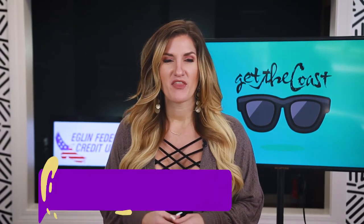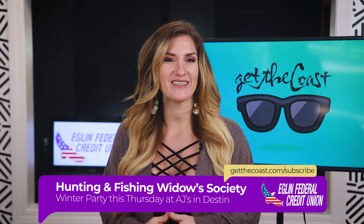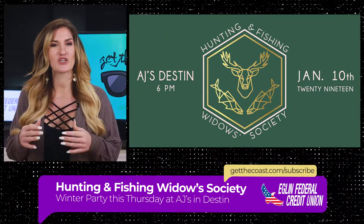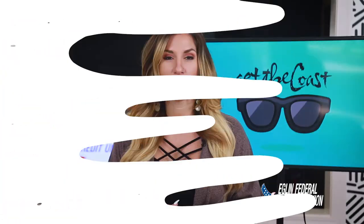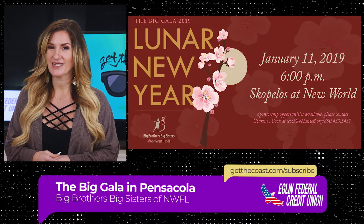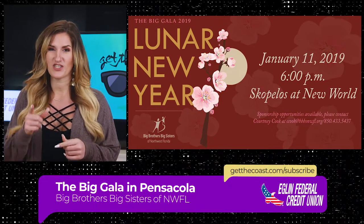Alright, let's talk events. This segment is brought to you by Eglin Federal Credit Union. The Hunting and Fishing Widow Society is hosting their winter party this Thursday at AJ's in Destin from 6 to 8 p.m. Basically, it's a reason for all ladies to get out and have a blast. It's $25 to go, so check out the Facebook event or go to 850TICS to buy a ticket. The Big Gala in Pensacola is this Friday night at Scopelos and it benefits Big Brothers Big Sisters of Northwest Florida. This black tie night is $150 per person and tickets will sell out — check it out on Facebook.